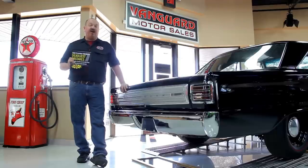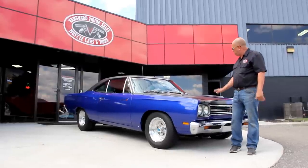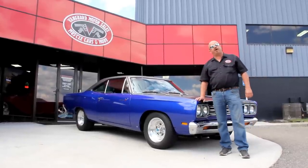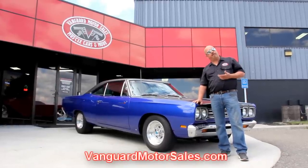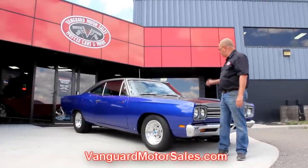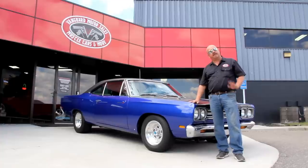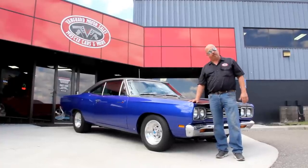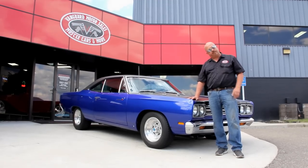You can go to our website and check it out and download it free — it's some good information. Alright, we're out here with the Roadrunner now. As you can see, she's gorgeous. If you want to see about 100 pictures of the car, go to our website at VanguardMotorsales.com. We're going to put it up on the lift, show you the underside, get under the hood, get in the interior, get in the trunk — pictures of everything you need to see so you can make a really good decision on your muscle car investment. Come on up, let's take a look at this Roadrunner.